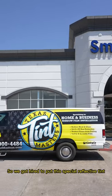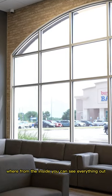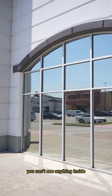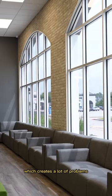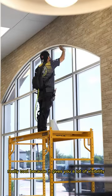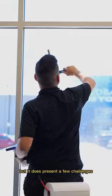We get hired to put this special reflective tint where from the inside you can see everything out, but from the outside you can't see anything inside. Every single morning the sun rises on this side, which creates a lot of problems. All of these windows let in a lot of light, which is really cool because it gives you a lot of visibility, but it does present a few challenges.